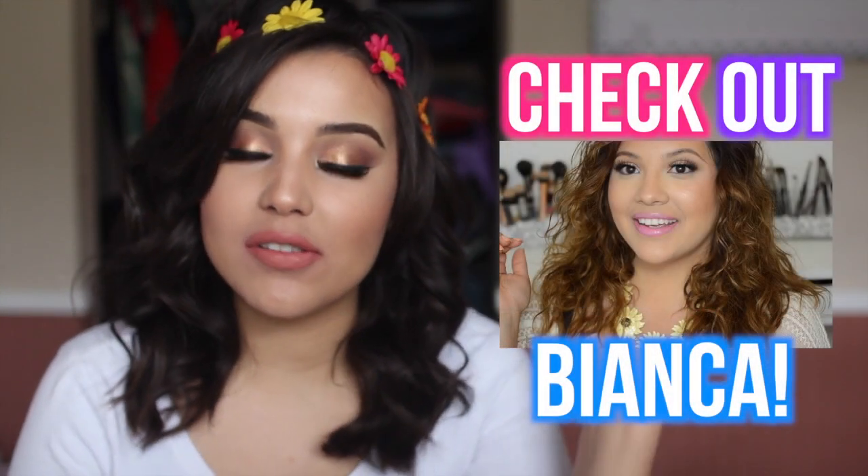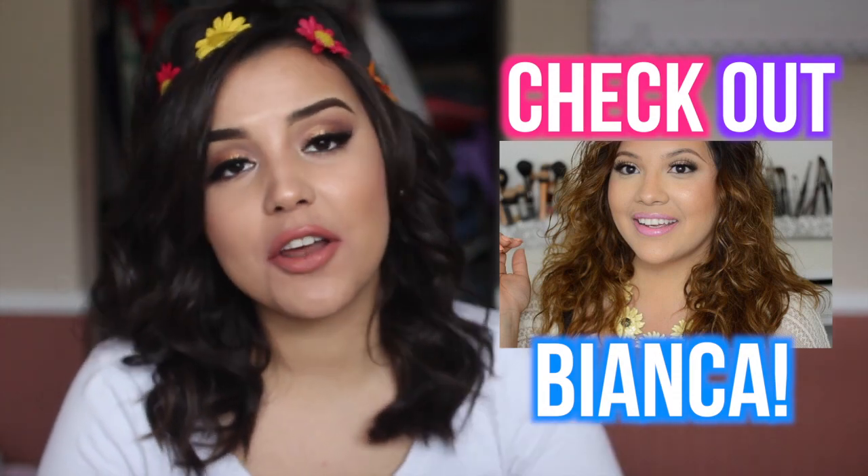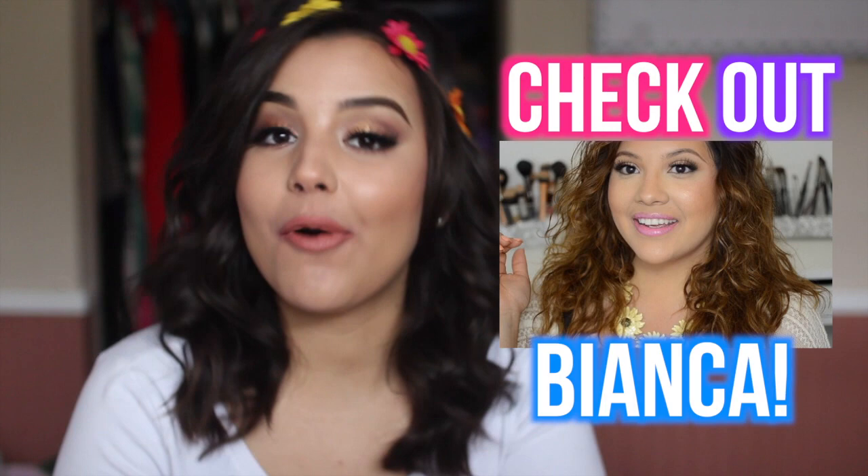Alright guys, that basically wrapped up this whole video. Hopefully you enjoyed it, and if you did, give it a big thumbs up. Don't forget to check out Bianca's video — I'm going to link it here and also in the description box below. If you do check it out, let her know I sent you, and I will see you guys in my next video. Bye!